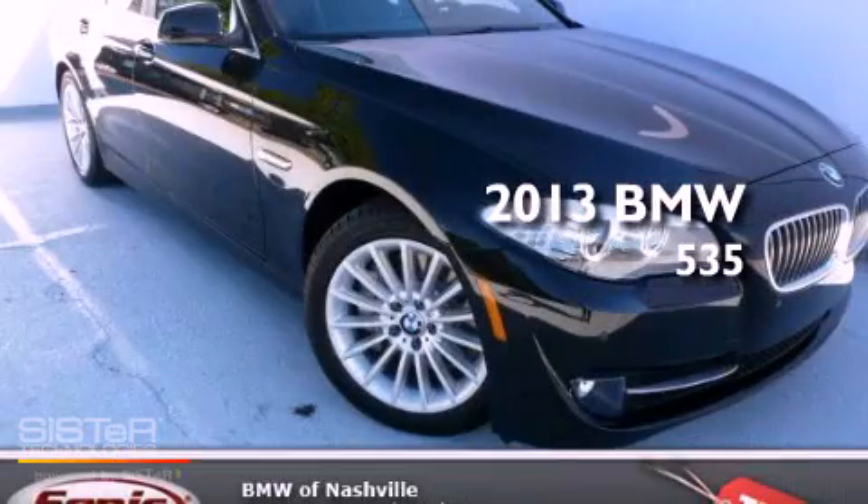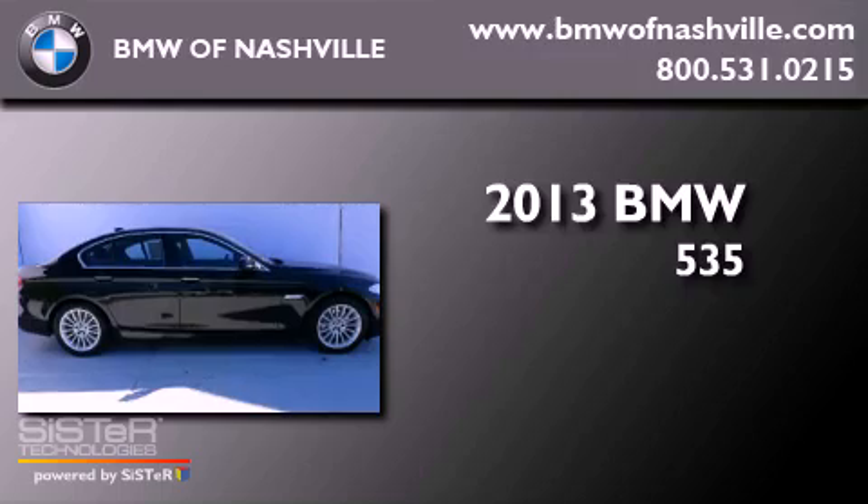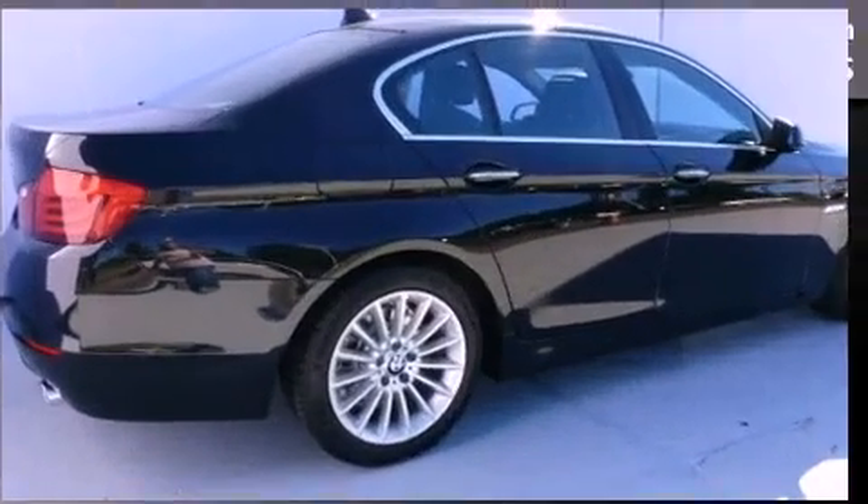This is a brand-new 2013 BMW 535. It has a 3.0-liter six-cylinder engine, an automatic transmission, and all-wheel drive.